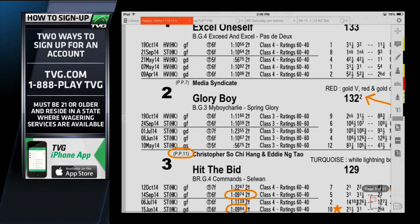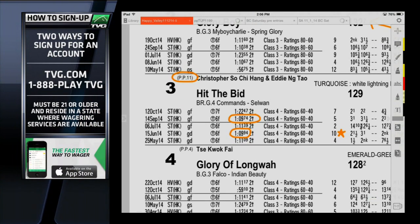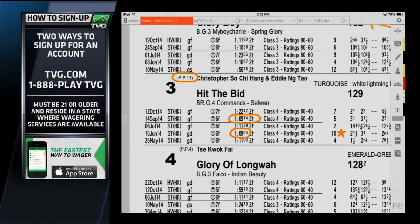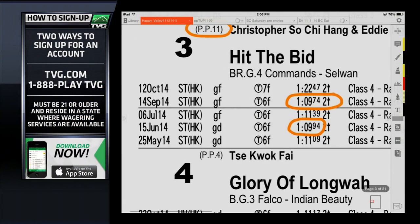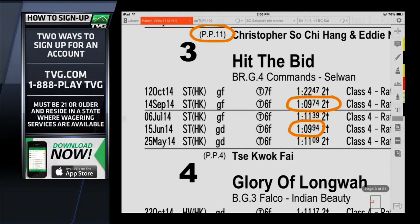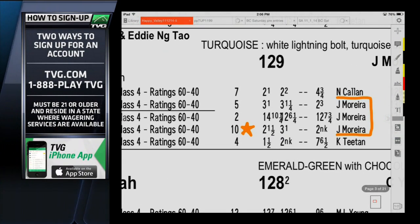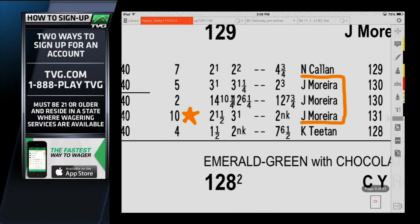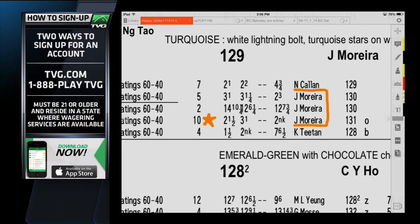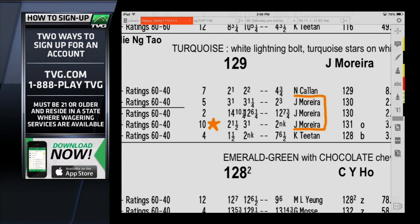The horse I'm interested in is the three, Hit the Bid. When you look at final times for races at Sha Tin, anything under 1:10 for six furlongs on the turf is pretty strong. This horse is coming out of a couple of races where they've broken 1:10 — 1:09 and change especially two starts back. In that second start, he had the outside position at post 10 and almost broke his maiden, finishing a nice second. The jockey who's been familiar with this horse two, three, and four starts back already has a couple of nice seconds in races with some pretty strong final times.